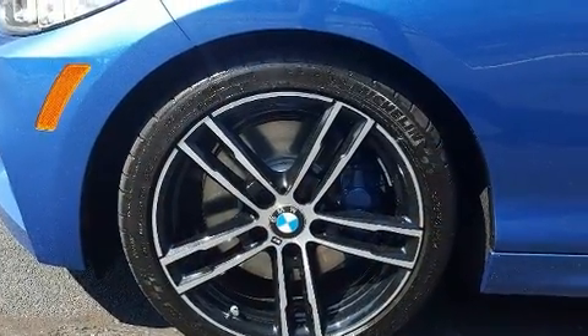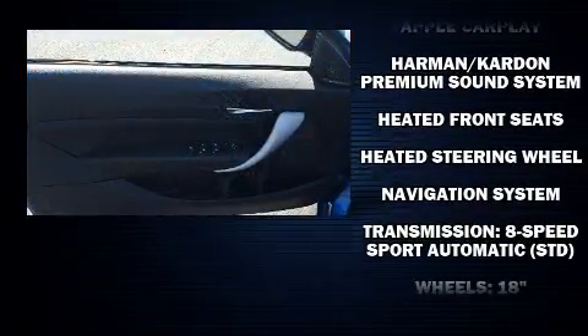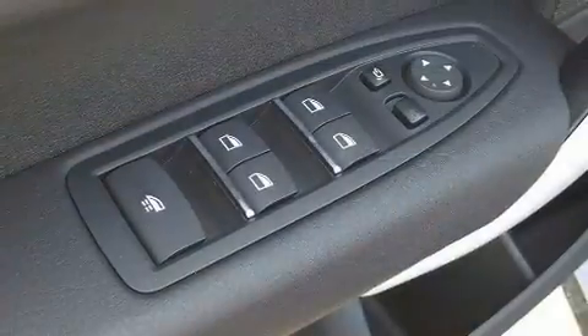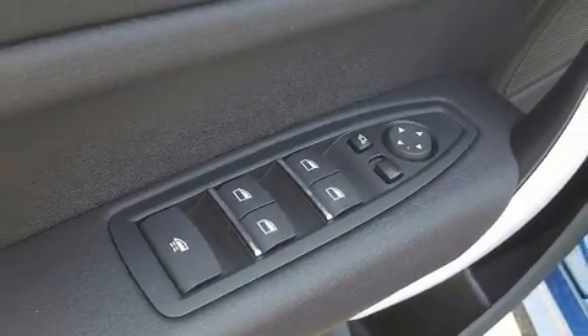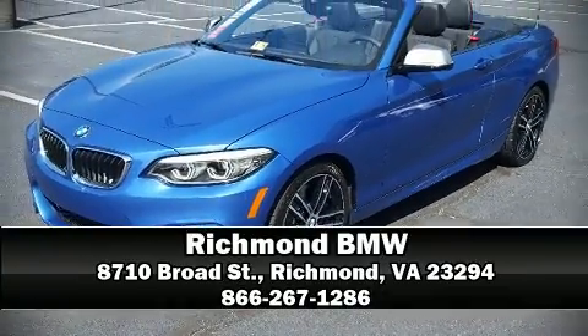BMW ensures the safety and security of its passengers with equipment such as brake assist, anti-whiplash front head restraints, a panic alarm, an emergency communication system, and four-wheel disc brakes with ABS. Our sales reps are extremely helpful and knowledgeable — call now to schedule a test drive.